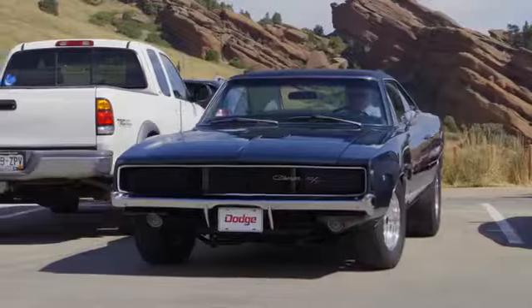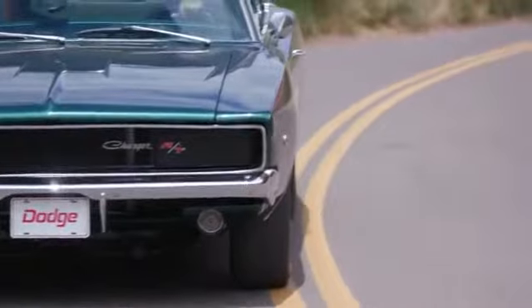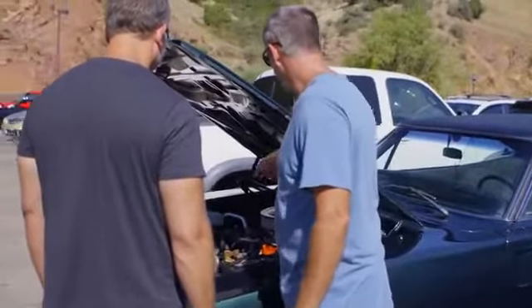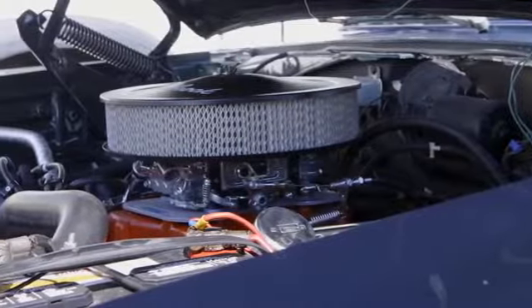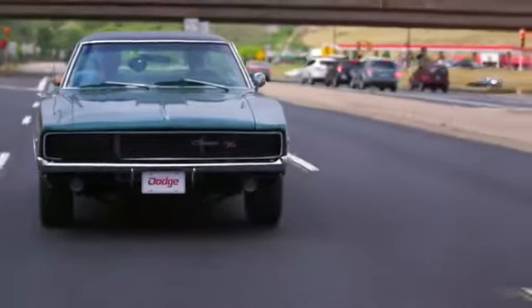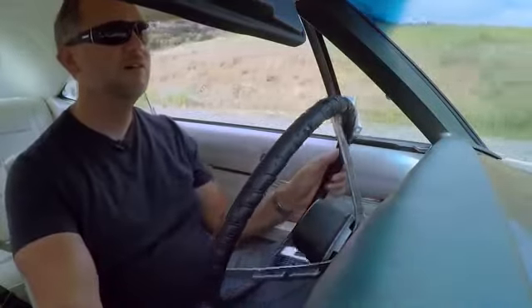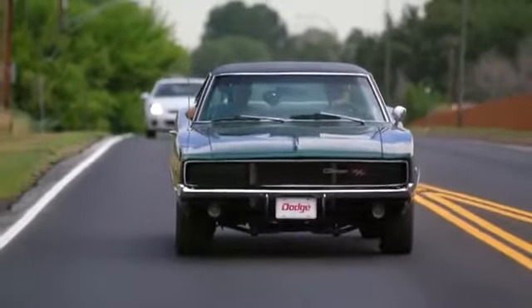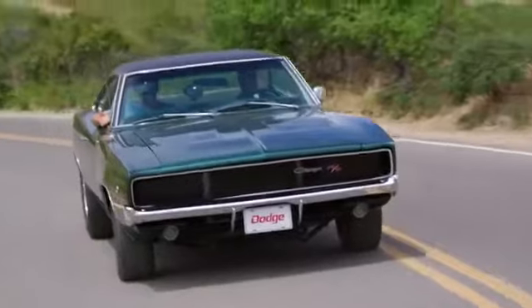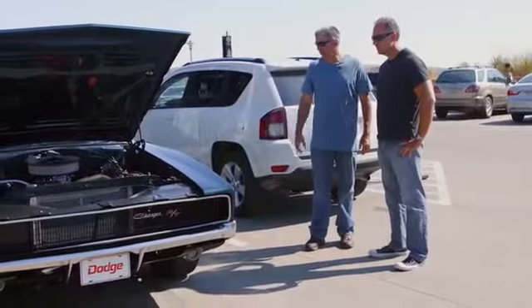This is my 1968 Dodge Charger. It's a 440, four-speed car. I've done a couple things to it. It has an aluminum radiator with dual fans. It kind of rerouted the fuel system a little bit — you kind of need that here with the altitude, you're always struggling tuning the car. Switched it over to disc brakes just for safety's sake. Upgraded the suspension, put a big old front sway bar in.